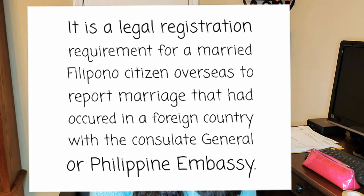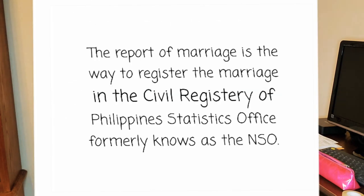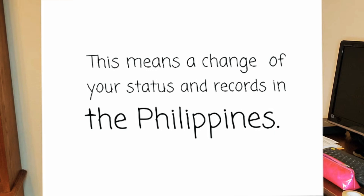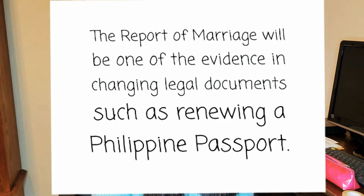The legal registration requirement is for a married Filipino citizen overseas to report a marriage that occurred in a foreign country with the consulate general or Philippine embassy. Filing the Report of Marriage is the way to register the marriage in the civil registry of the Philippine Statistics Office, formerly known as NSO. This means a change of your status and record in the Philippines.